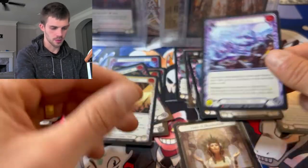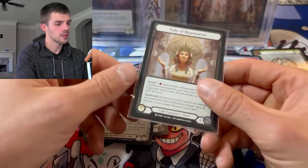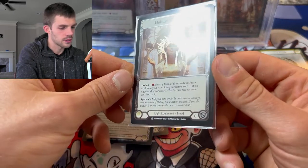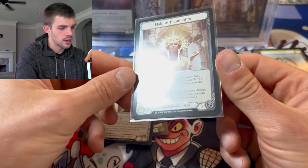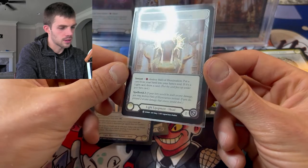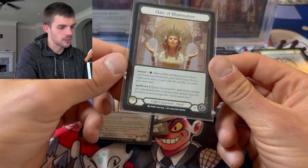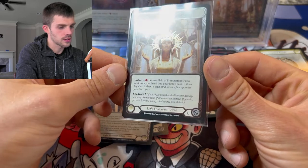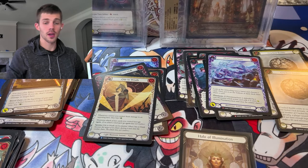Alright everyone, hope you enjoyed this opening. Hope you guys look into Flesh and Blood - it's a pretty awesome card game. If you want some connections or some advice on getting some product, let me know. Until next time everyone.